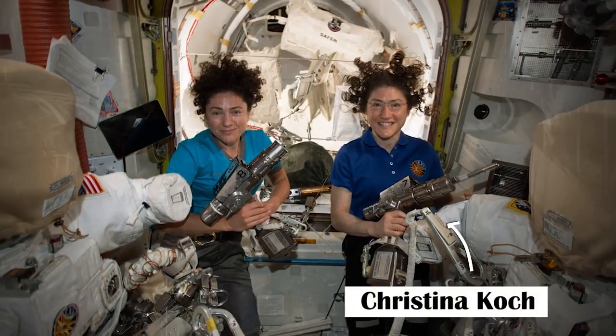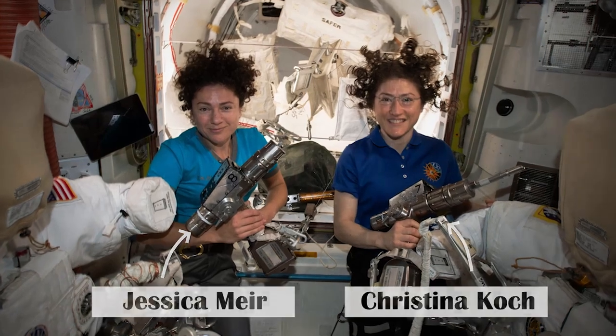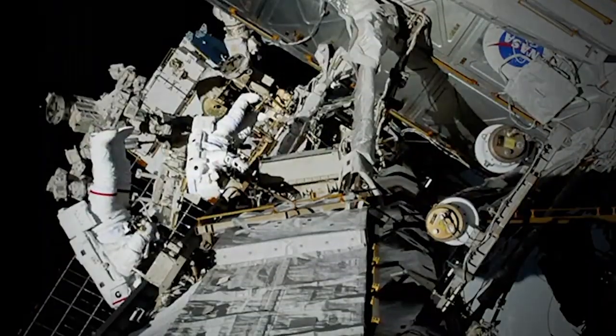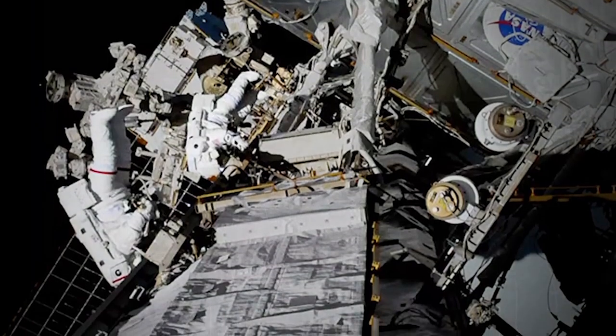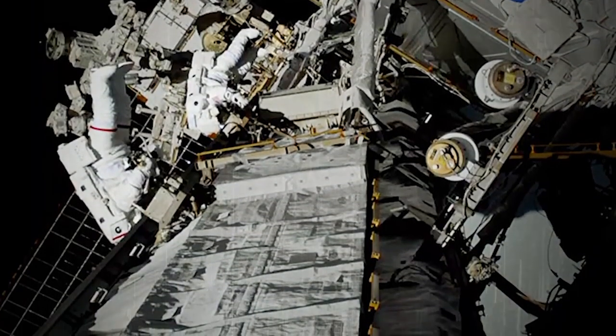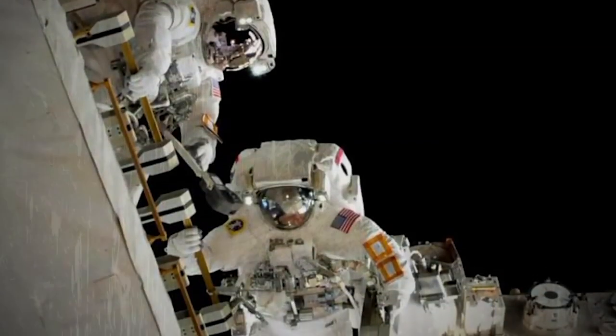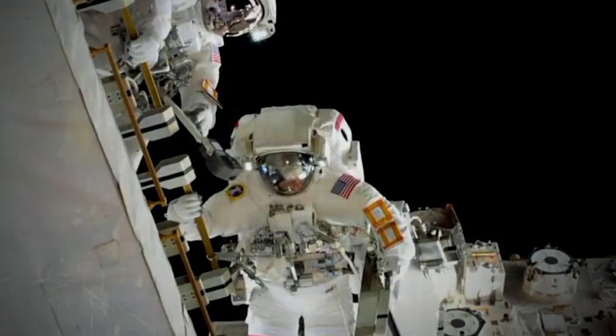On October 18th, NASA conducted its first all-female spacewalk. NASA astronauts Christina Koch and Jessica Meir put on their suits to replace a failed power controller outside the ISS in an operation that lasted 7 hours and 17 minutes. This was Meir's first spacewalk and the fourth for Koch, who had accumulated almost 28 hours of spacewalking time.